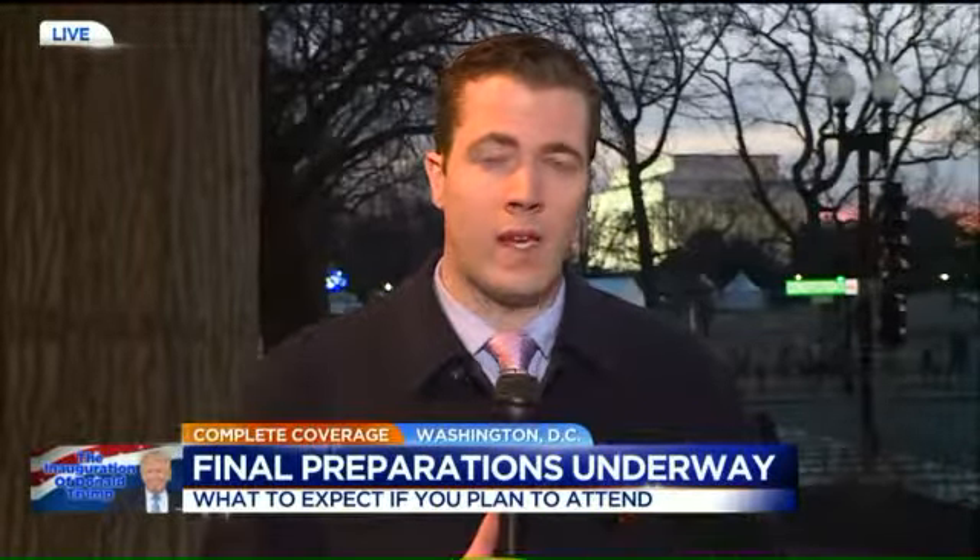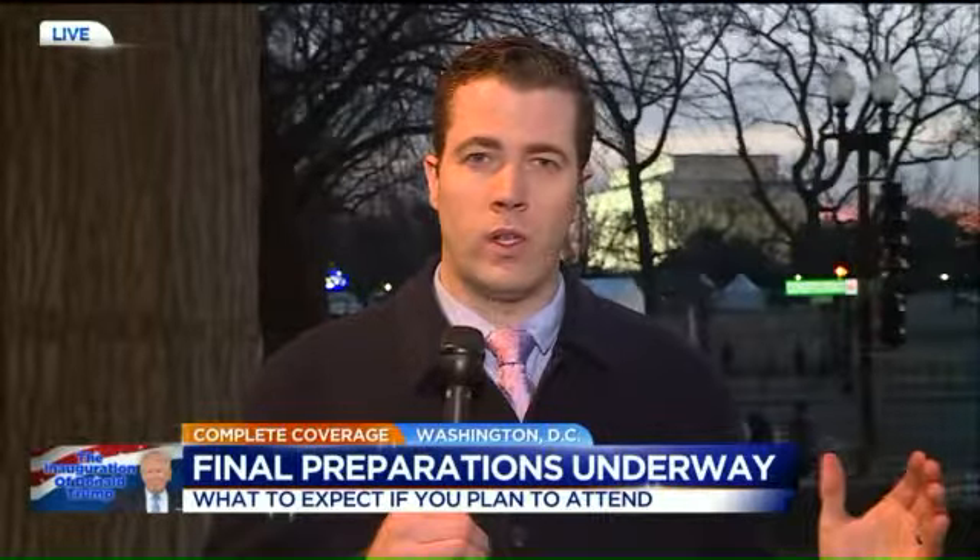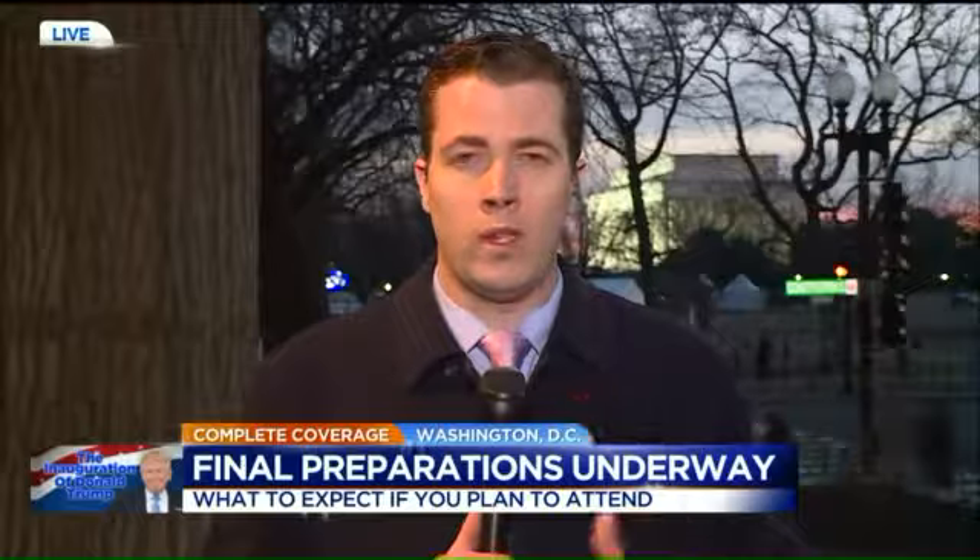The other thing to check if you are coming down is what you can and cannot bring — the Secret Service website has a long list. One alteration they are making for tomorrow with rain expected: they will be allowing some umbrellas in — not the long pointy ones, but the collapsible ones will be allowed, so hopefully you can stay a little dry.